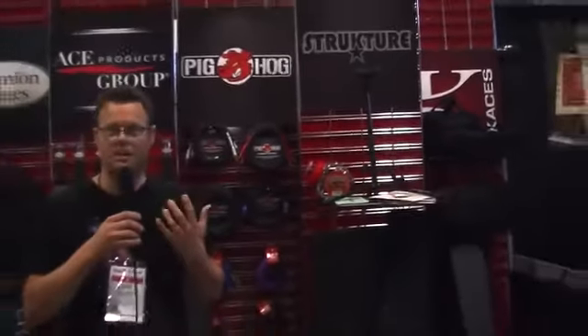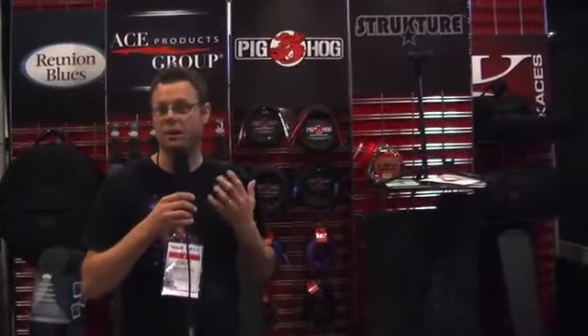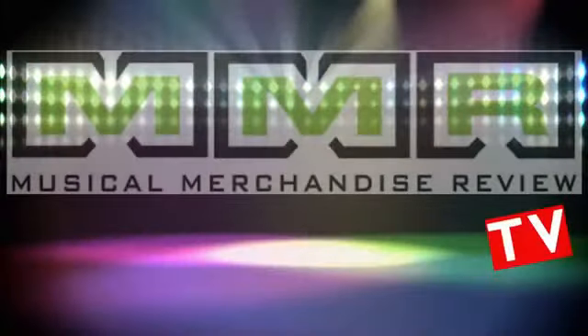Our goal at Ace Products is to provide a lot of high quality, good value products to the dealer that they can make good margins on — and that's pretty much what we do. We'll see you next time. Thank you.